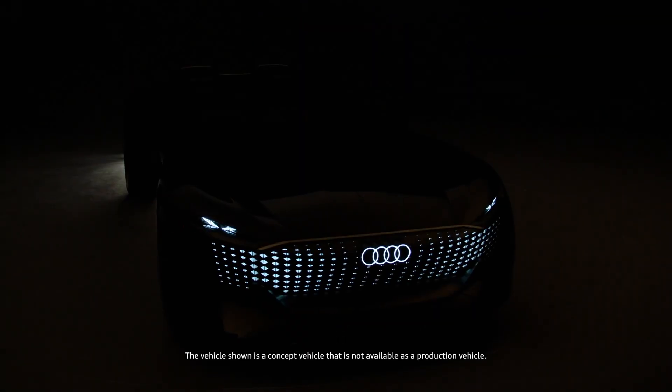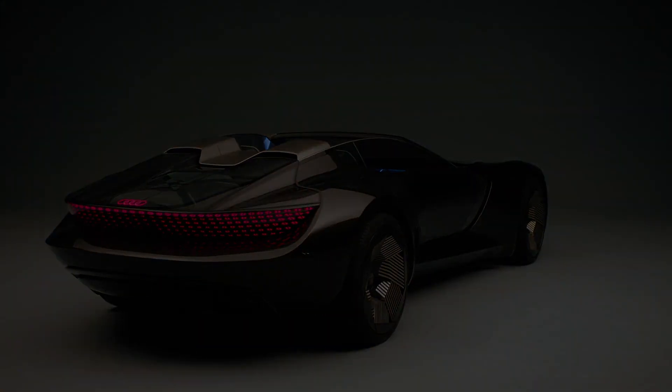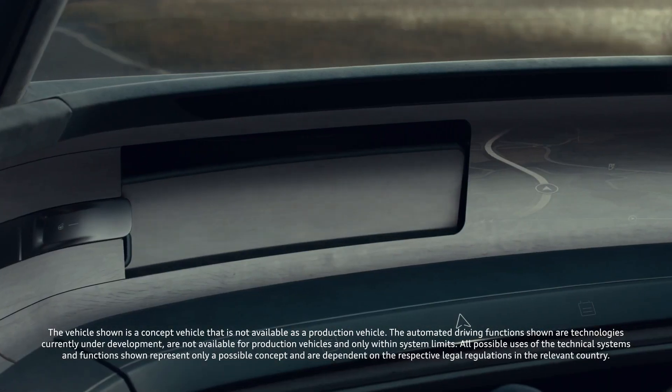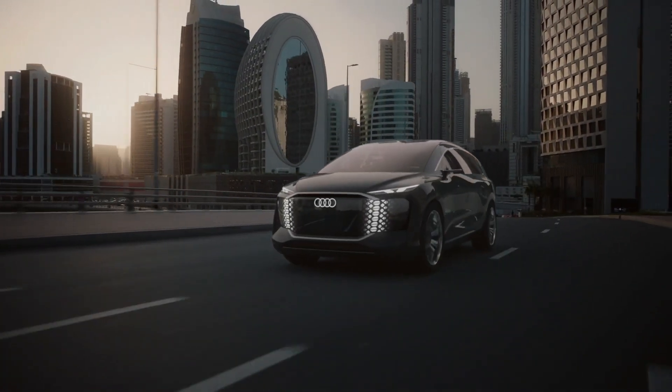Audi is a car automaker that can be rightly considered the visionary of the future. They have already shown us the SkySphere Coupe, GrandSphere Luxury Sedan, and UrbanSphere, a brutal urban crossover of the near future.